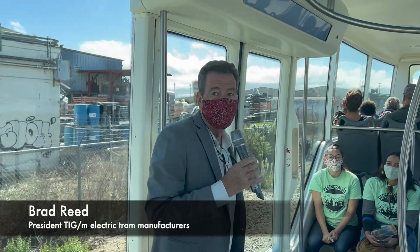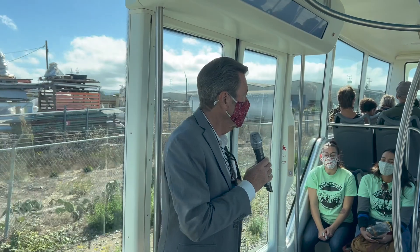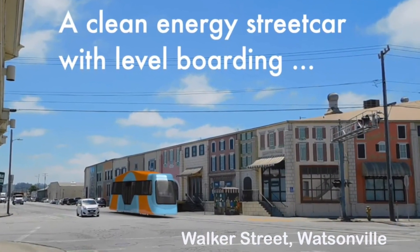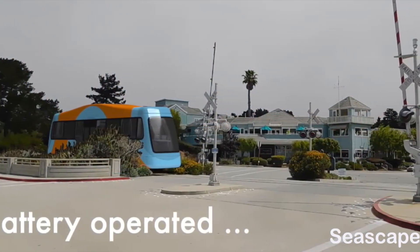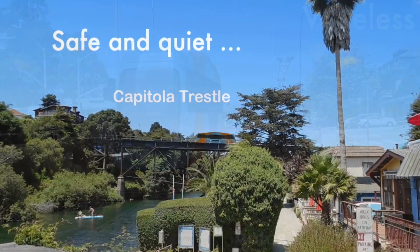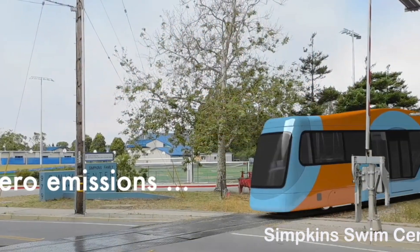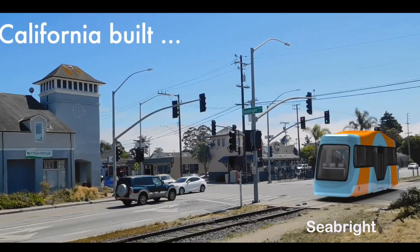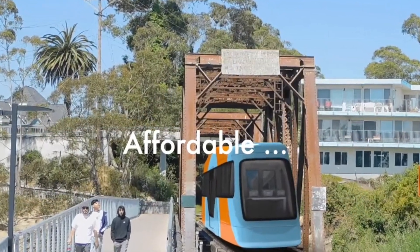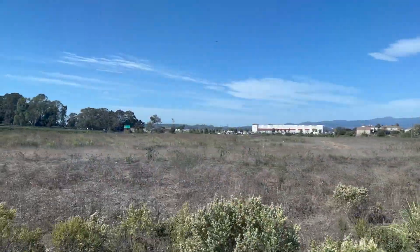What you're riding in is all-American made and all-American designed, built right here in California. The MRV3 is a unique vehicle. You are riding in the most efficient passenger tram in the world right now. This is the only vehicle in the world that is electric, runs on rails, and requires no off-board power.